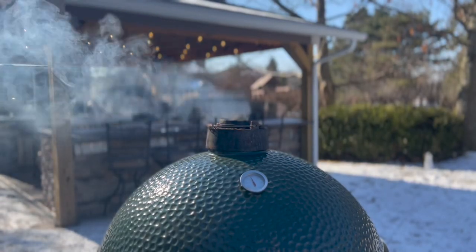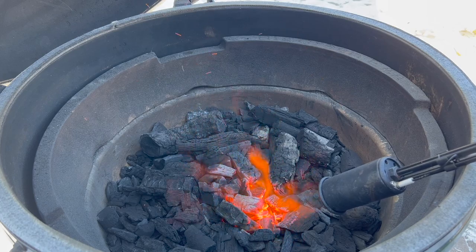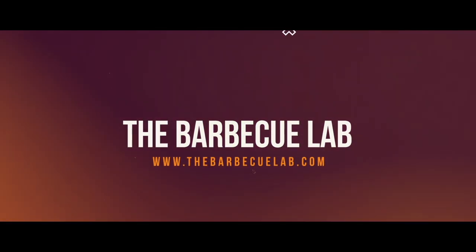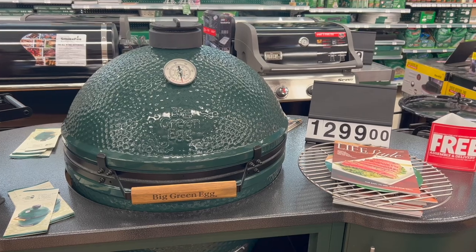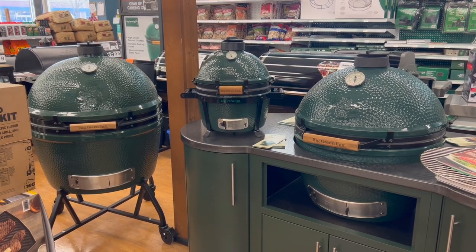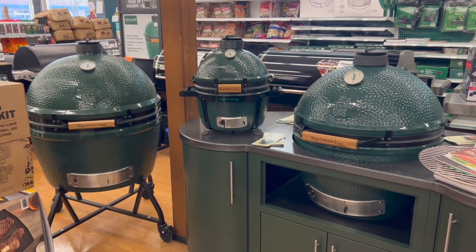We've had the Big Green Egg XL Kamado for many years, and it's time to do a deep dive review to help you know if this is the grill for you. If you're looking for a Kamado grill to add to your collection, one of the first names you probably come across is Big Green Egg. They're easy to spot since all models are the same shade of green, and they've been around since 1974. Today we're talking all about the XL size, which is the second largest egg in their product lineup. The XXL size would be a step up, but to say that this is a big Kamado grill is really an understatement.